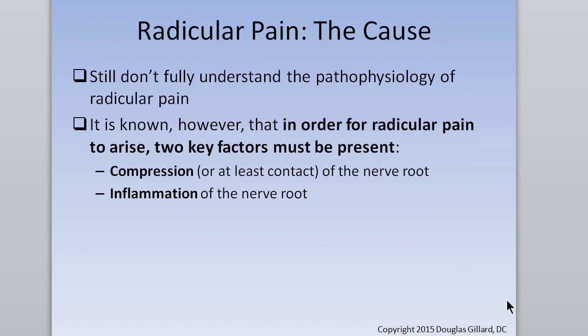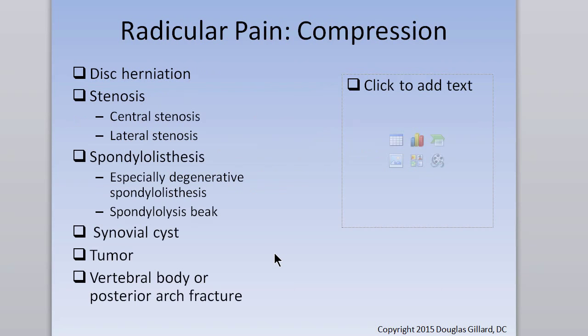Understand the etiology — the cause of radicular pain. It's a double cause: there has to be both compression and inflammation. You can have compression without radicular pain — many people have stenosis and compressed nerve roots yet no pain. So there has to be an inflammatory component. Cytokines cause the inflammation. Causes include disc herniation, central and lateral stenosis, spondylolisthesis — especially degenerative spondylolisthesis.